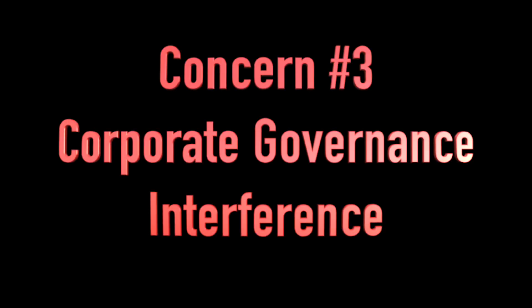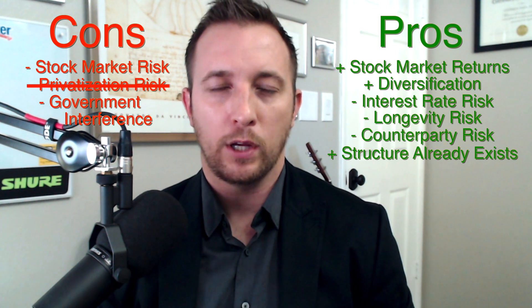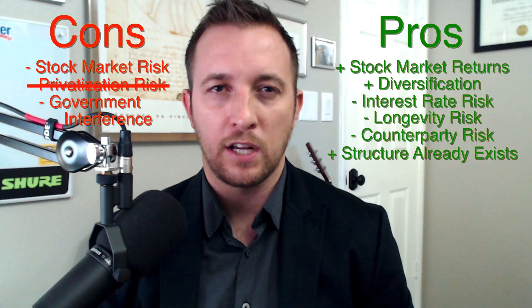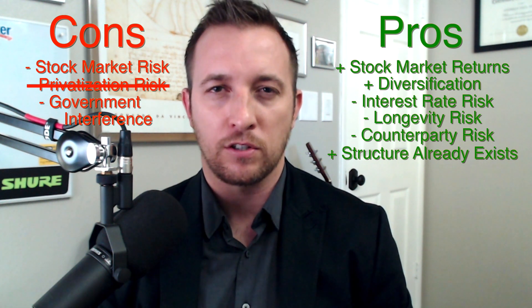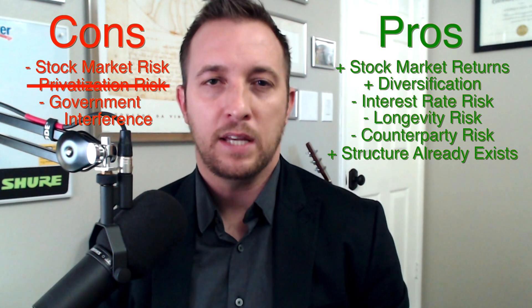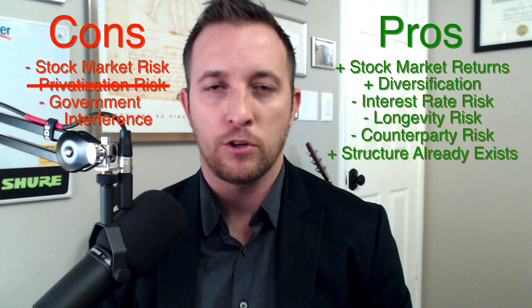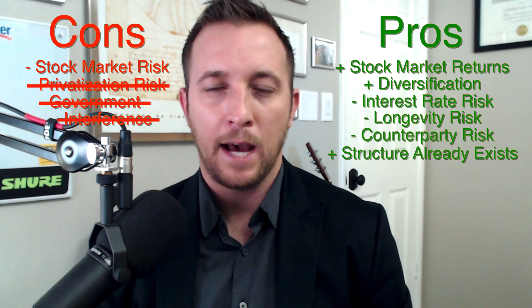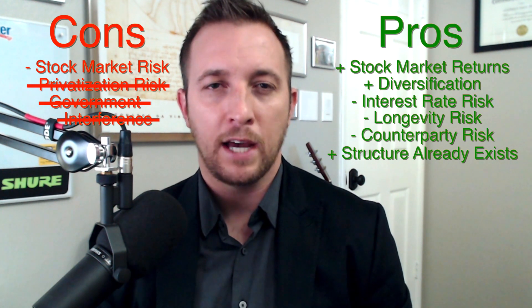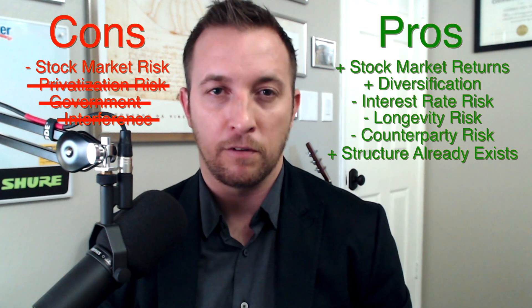Concern number three: you are against government meddling in corporate governance and decision making — land of the free, no state-owned socialistic enterprises. Me either, because it would absolutely be misused in the future to bail out companies that took on too much risk. So let's mandate that only passive indexes can be purchased, and the government will not proxy vote on any shares indirectly owned through those indexes. The government will just be along for the returns, not to tell boards how to run their companies. Only outstanding shares owned by private citizens or companies are allowed to vote, so there would be no corporate governance interference.